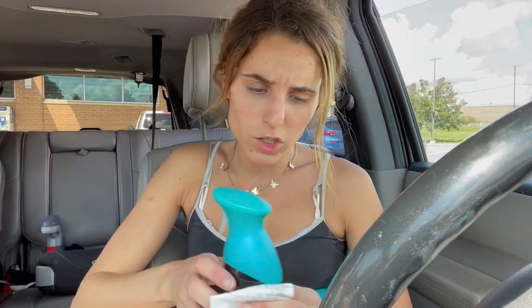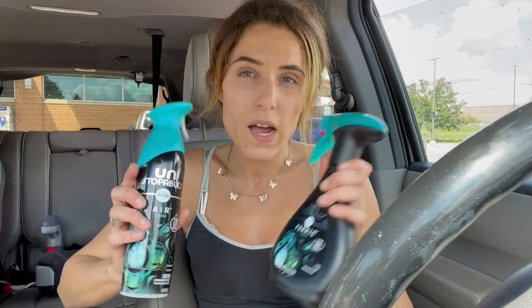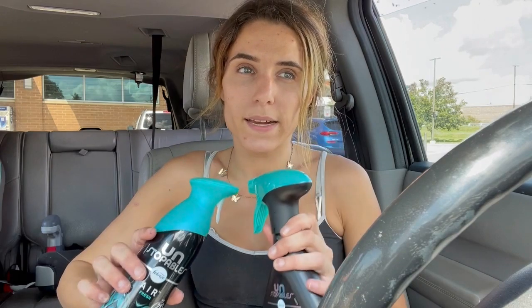I think I got $2 or $3 off of these two Febreze products. You needed to buy two Febreze products — I think both of them were on sale for like $2.99 or $3.99 each, so I essentially got one pretty much free.